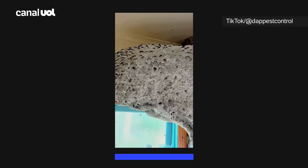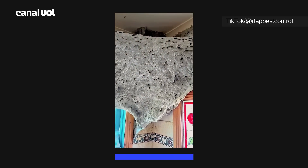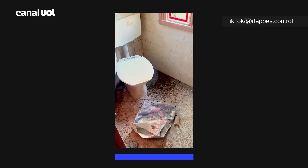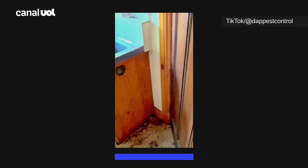I hope you found this up close and detailed footage of one of the world's largest wasp nests super interesting. For more unreal pest encounters, make sure you follow this account.